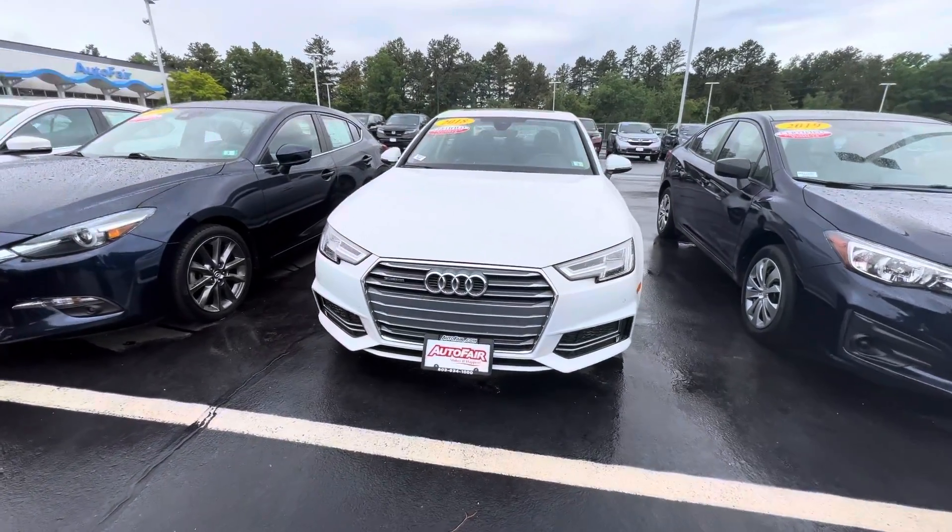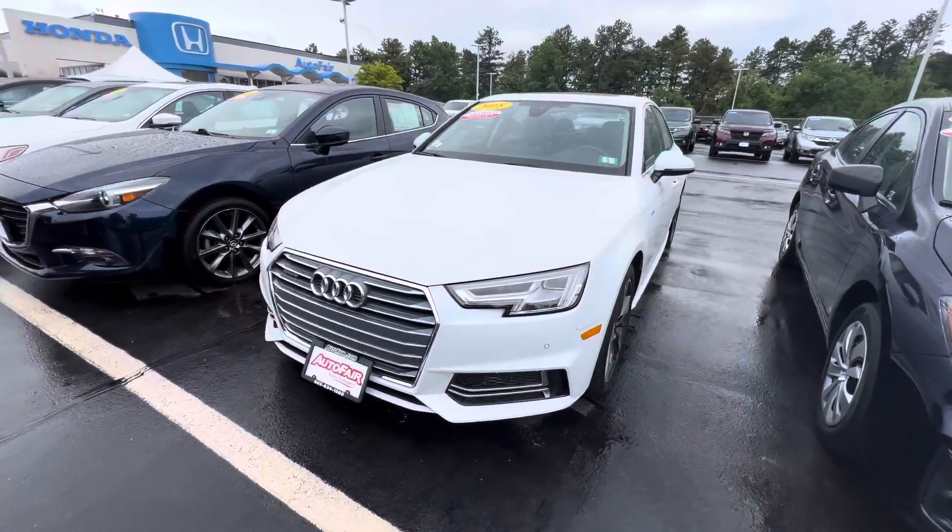Good morning, Chiara — or Ciara, sorry if I misspelled the name. My name's Dylan, I'm from AutoFair Honda here.